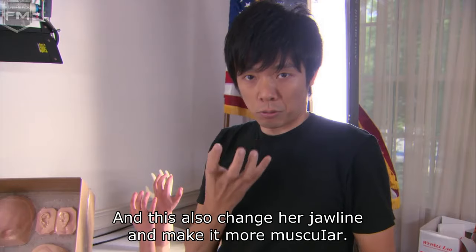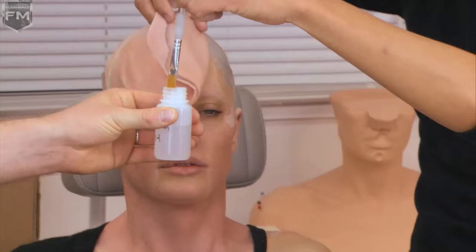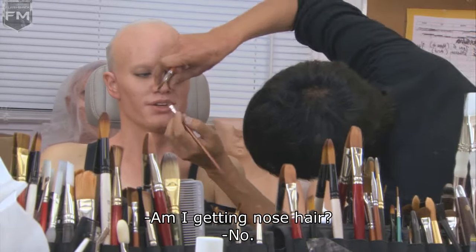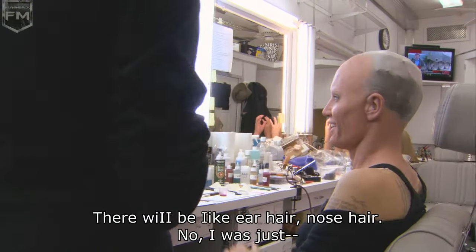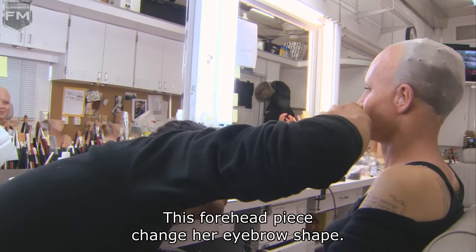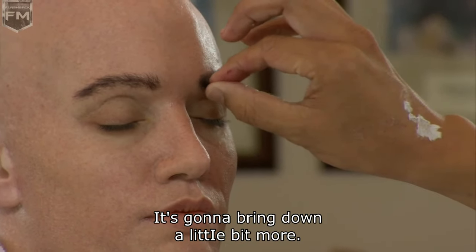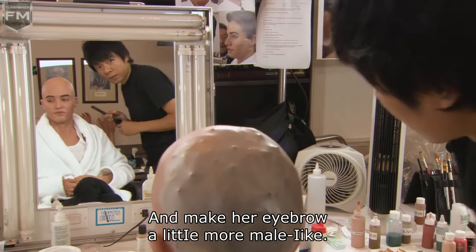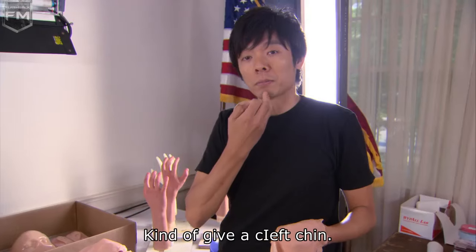This makes it more muscular and also changes her cheekbone shape. Next will be her forehead. How much of a man am I doing? You get like ear hair, nose hair. This forehead piece changes her eyebrow shape — it brings them down a little bit more and makes her eyebrows a little more male-like.